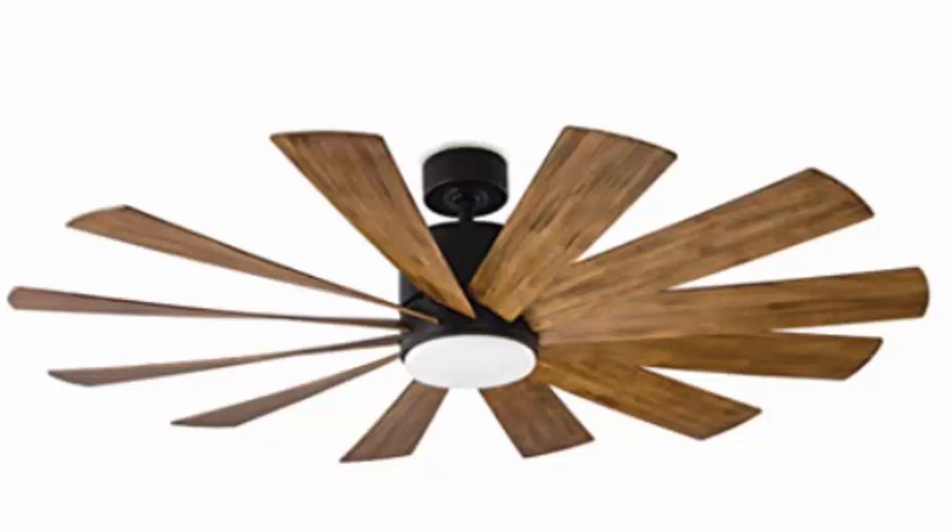Here we have the Koa Windflower indoor/outdoor 12-blade smart ceiling fan.